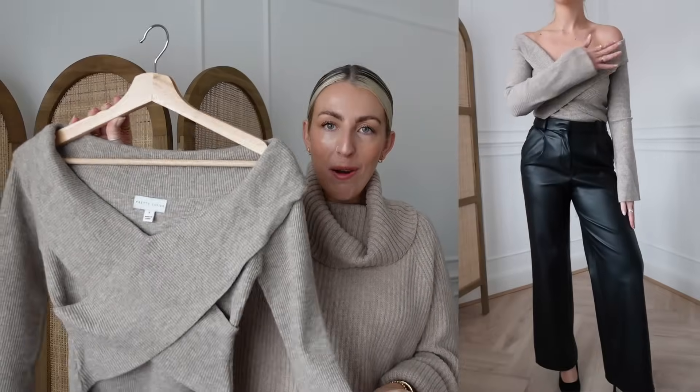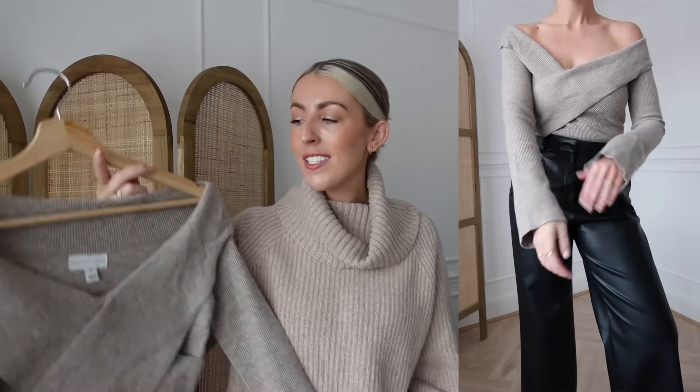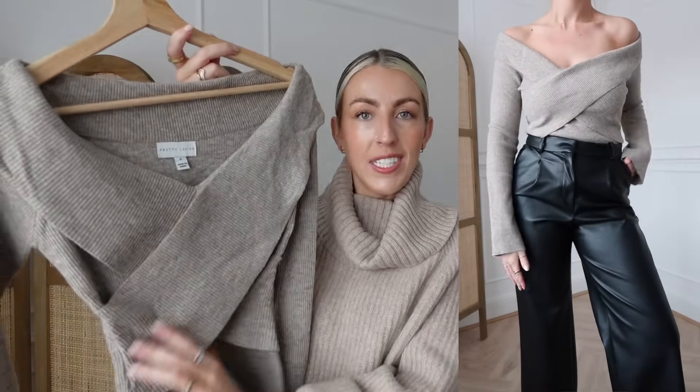Next I have a knitted top from Pretty Lavish. For the evening it's nice to have these little tops because they're very practical, they keep you warm, and you can style them underneath blazers. I really love the crossover detail on this — it looks super elegant. I got it in a size small and I love it tucked into some trousers.